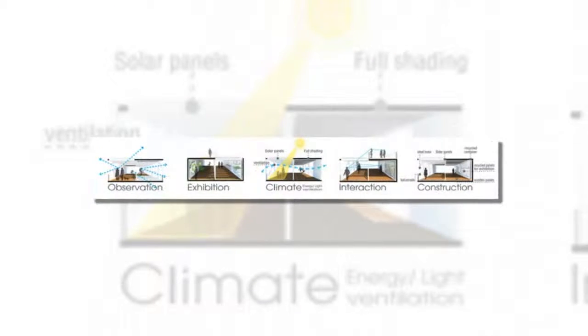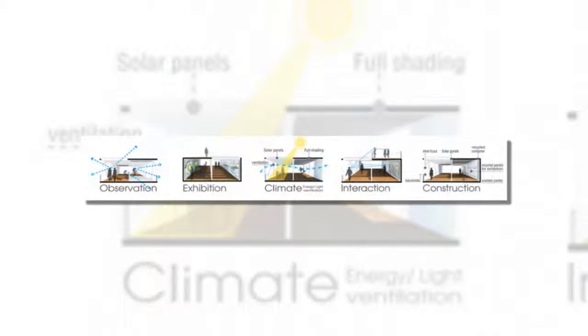The deck will accommodate pedestrian and light vehicle traffic, freeing the roadways for vehicles and improving the flow of both.